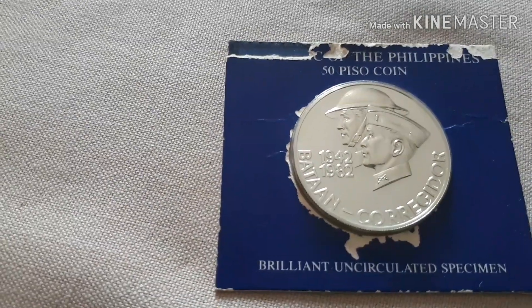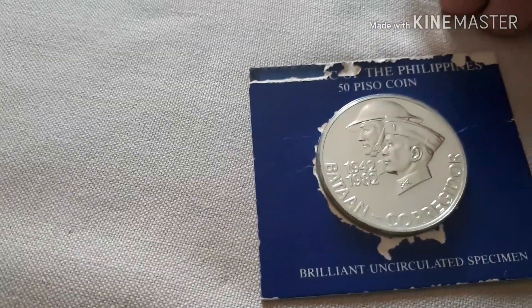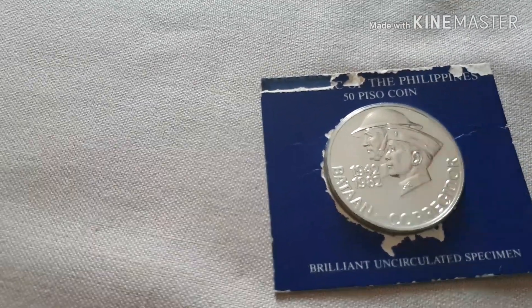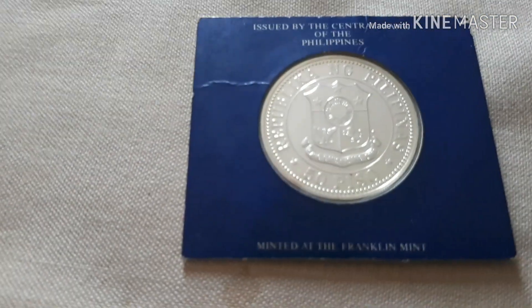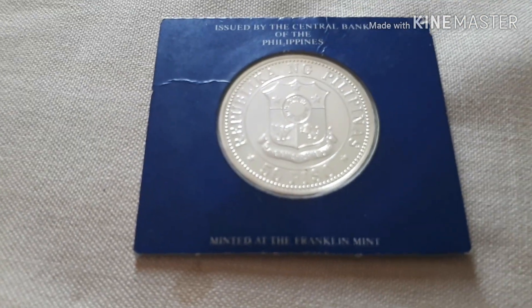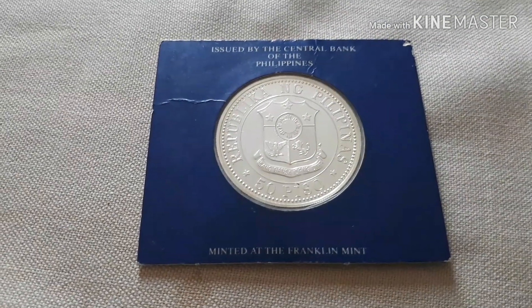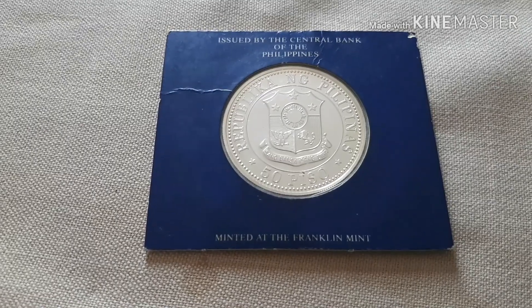This is a Philippine 50 Pesos coin. This is an old, old coin. I'm lucky to have this. This is our Philippine Peso coin.